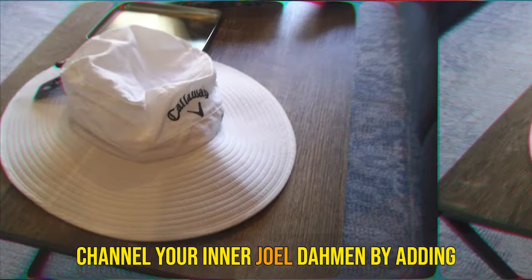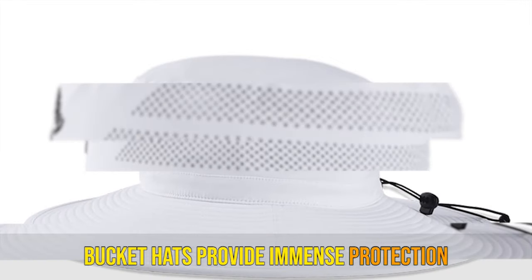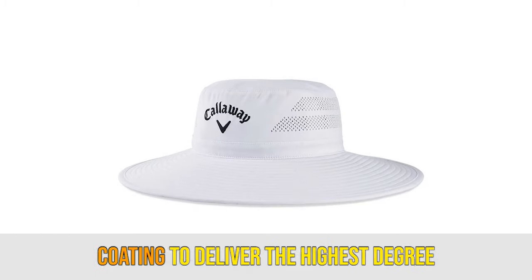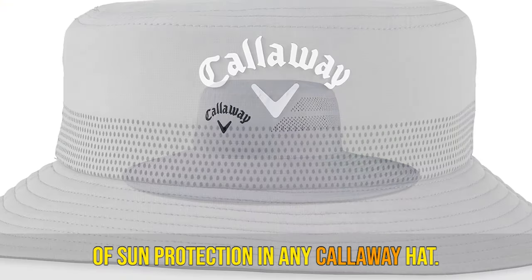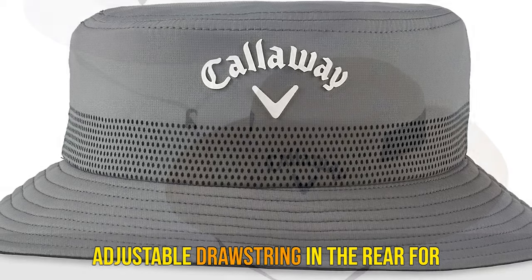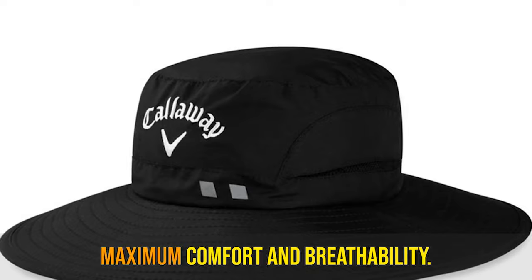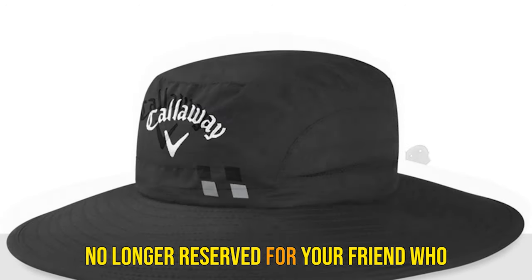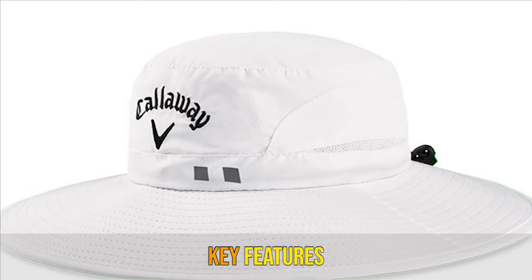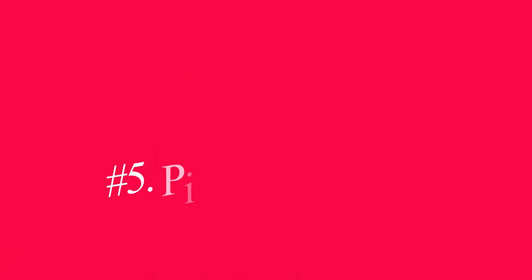Number 6: Callaway Sun Hat. Channel your inner Joel Dahmen by adding a bucket hat to your golf hat rotation. Bucket hats provide immense protection while being a head-turner in the process. The Callaway Sun Hat integrates a 50-plus UV coating to deliver the highest degree of sun protection in any Callaway hat. This bucket hat is also lightweight, collapsible, has an adjustable drawstring in the rear for size customization, and features mesh and a sweat-wicking headband for maximum comfort and breathability. No longer reserved for party-goers, the bucket hat is a strong choice for all types of players. Key features: UV coating for sun protection, drawstring, collapsible design.